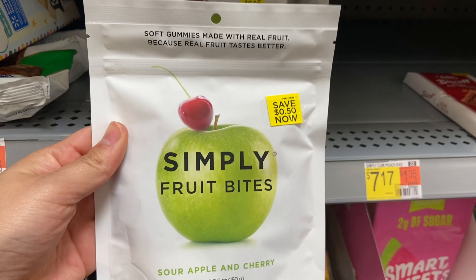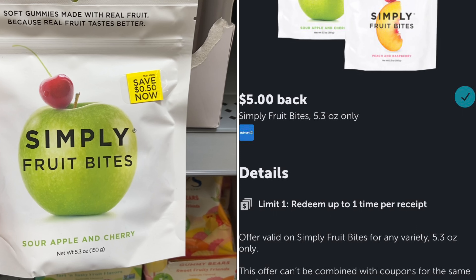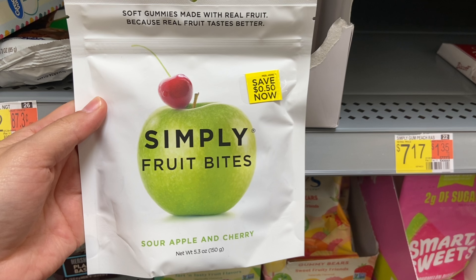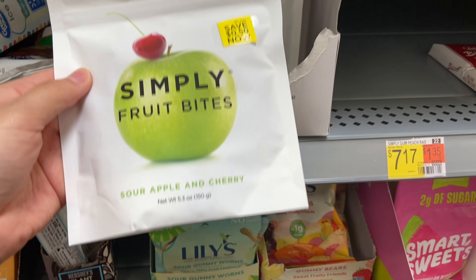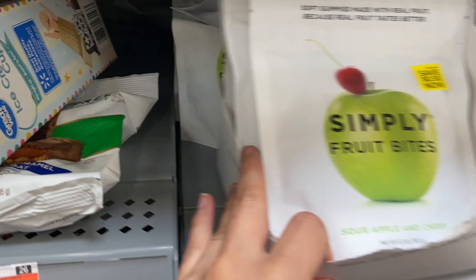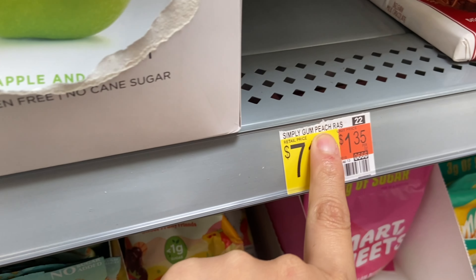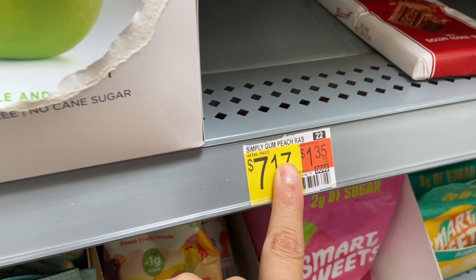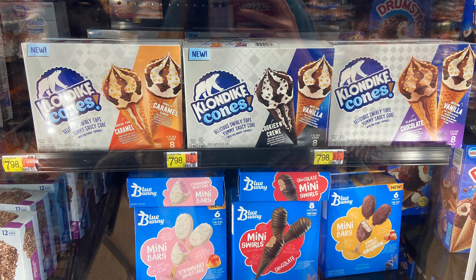Next up we have a deal on the Simply Fruit Bites, priced at $7.17. We have $5 back on Ibotta, making your final cost $2.17. I actually picked these up last time when the Ibotta offer was higher — I think it was $6 — and I actually haven't tried them yet, so I still have to see how they taste.